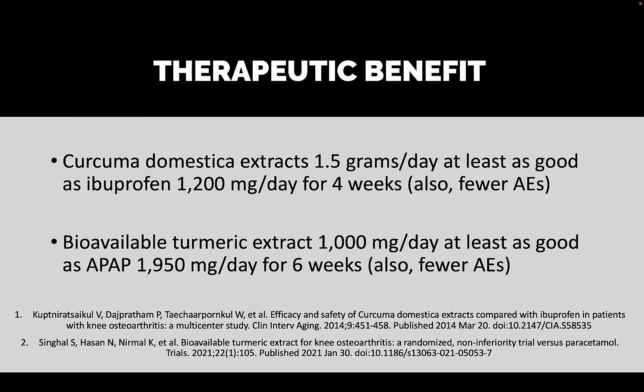One last stop before we get there: a couple of research papers looking into the therapeutic benefit of turmeric extract. The first looks at a turmeric extract of 1.5 grams a day, and they found it was at least as good as ibuprofen 1,200 milligrams a day for four weeks in the treatment of osteoarthritis of the knee. Similarly, bioavailable turmeric extract 1,000 milligrams a day was at least as good as acetaminophen 1,950 milligrams a day for six weeks in the treatment of osteoarthritis of the knee. So we see some benefit at these dosage levels.